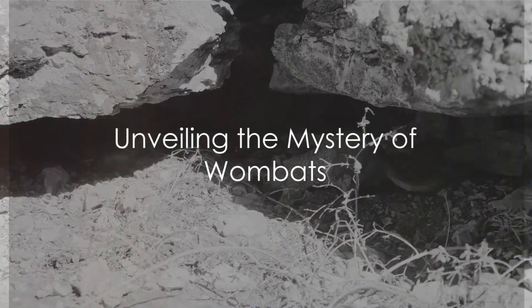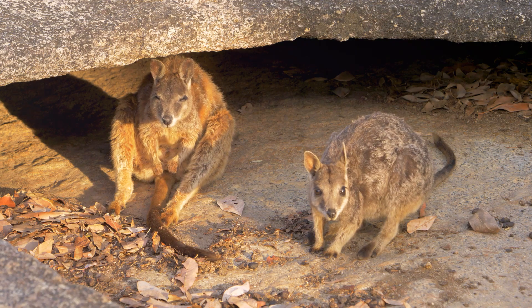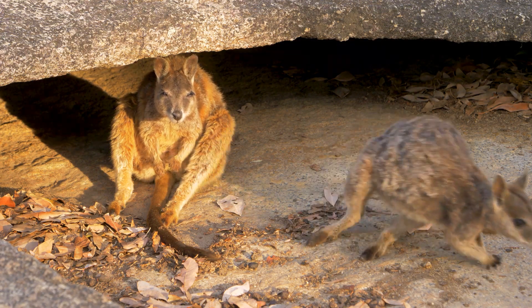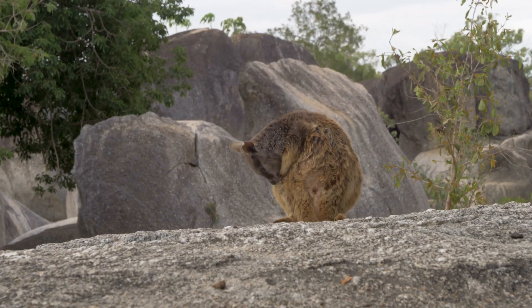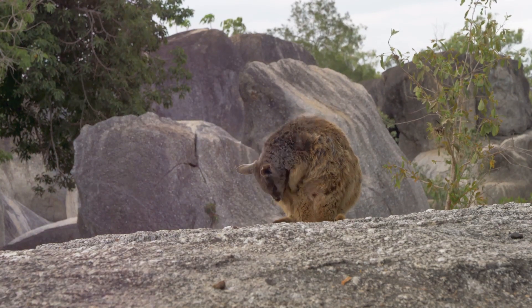Did you ever wonder how a wombat constructs its burrow? Let's delve into the fascinating world of these burrow builders. Wombats, native to Australia, are not just cute — they're also remarkable architects. Their burrows are not mere holes in the ground; they are intricate tunnel systems designed with precision and purpose.